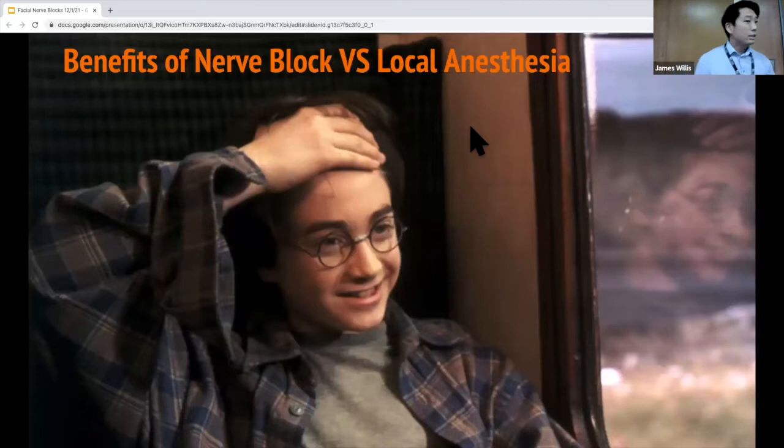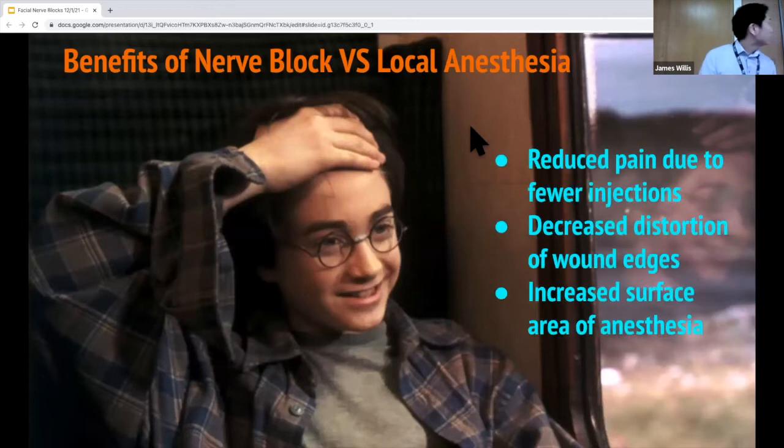Going over the benefits of a nerve block — Harry Potter might be cool with his scar, but I don't think the parents or the kid would be happy if you gave them one. Some benefits: if you have a really large laceration, fewer injections is always nice. Using local anesthesia as a med student, I noticed a lot of distortion of wound edges, especially on the face, making it hard to approximate them. You also get increased surface area of anesthesia with a nerve block.